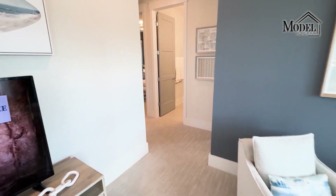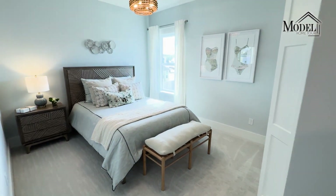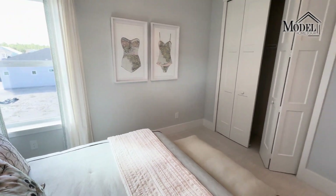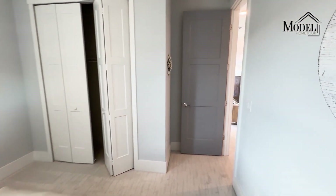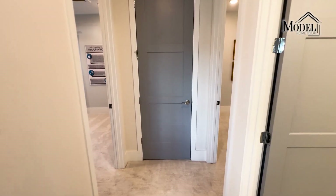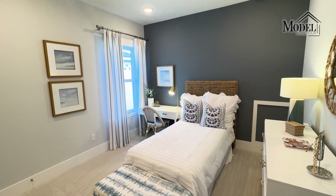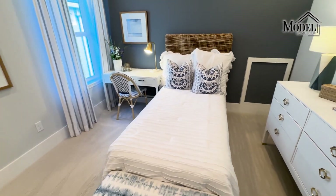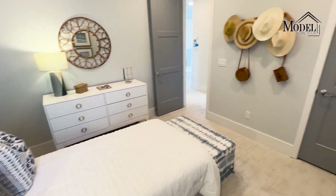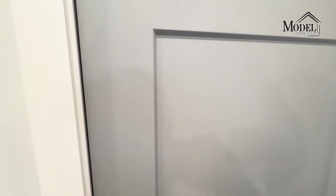Next up we'll check out the three bedrooms and the one bathroom. First up is bedroom number two — really good size with really nice finishes that the builder chose, and bifold doors for the closets. Then we have the third bedroom, which is a little bit smaller but still a really good size — most likely fitting a twin bed, but with a little more of a walk-in closet compared to the bifolds in the other bedroom.